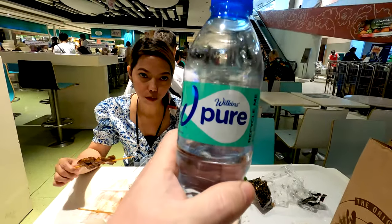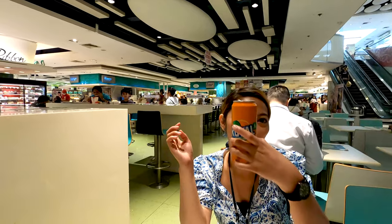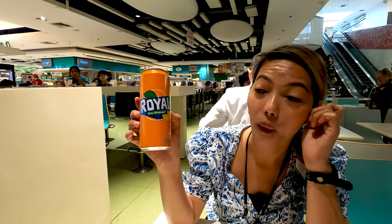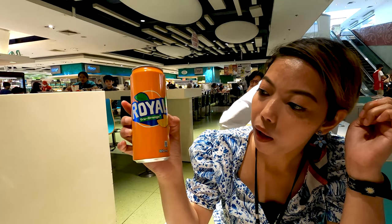Now I will end it with some nice Wilkins pure water. How are you drinking Royal? Royal is actually Fanta in Europe — it's not called Royal there but it tastes the same. Our tummies are full.